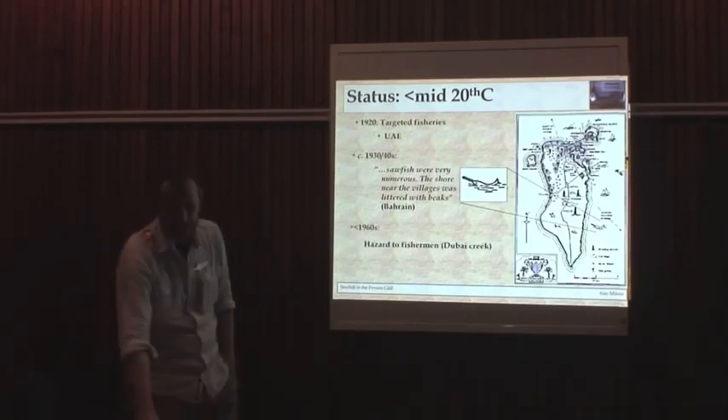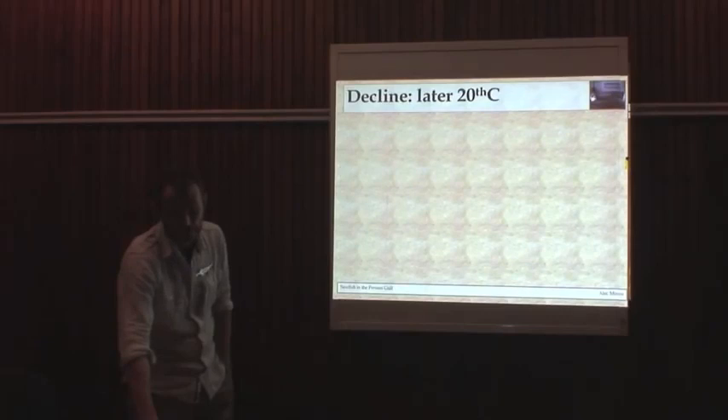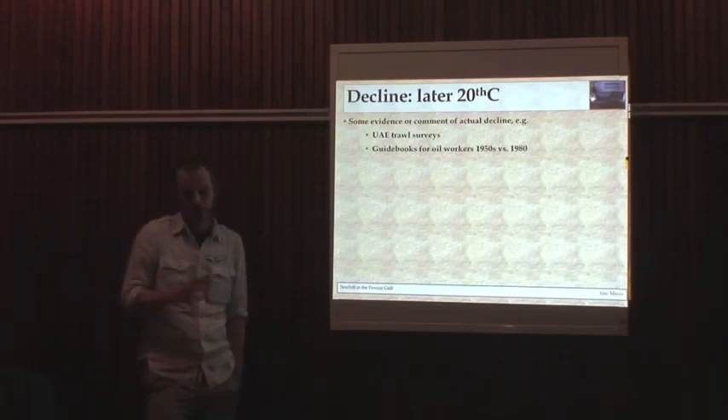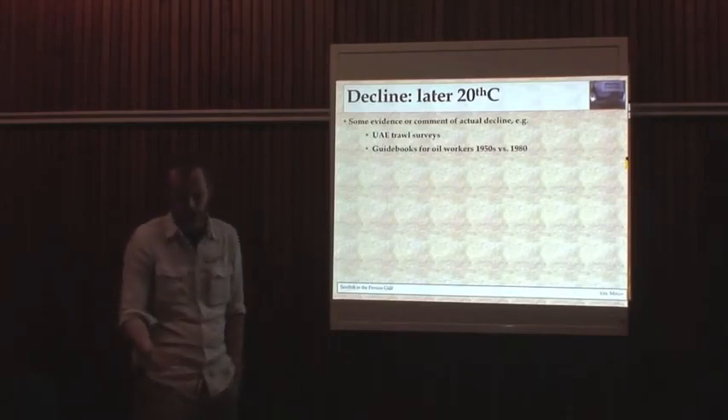He even went as far as to illustrate the frontispiece of his book with an accurate picture of the sawfish. Then prior to the 1960s, around the 1950s, large sawfish were described as a hazard to fishermen in Dubai Creek. Getting closer to today, there's very little data showing an actual decline, but we know there have been some trawl surveys — old ones and new ones that are broadly comparable — in UAE waters in the late 1960s and in the 2000s. The 1960s survey had two species described as common, and then nothing was recorded in the more recent one.